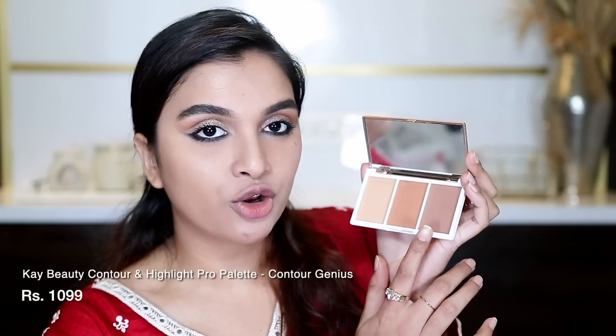Let's move on to the rest of the face makeup. I'm going to start by bronzing. For that, I am using the K-Beauty Contour and Highlight Palette in the shade Contour Genius. I'm going to contour a little bit and bronze up my entire face using this particular shade.